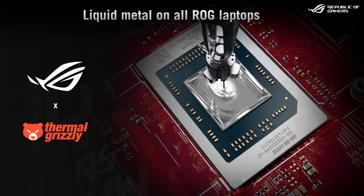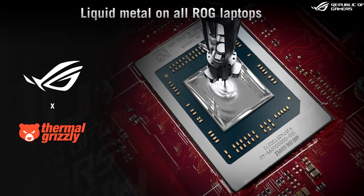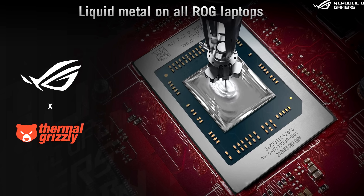ASUS have also added liquid metal to their AMD gaming laptop lineup. Last year only Intel models got the liquid metal treatment, because AMD mobile processors have more conductive components next to the die, making an automated application process challenging — but they've got it done now so the AMD laptops can benefit.